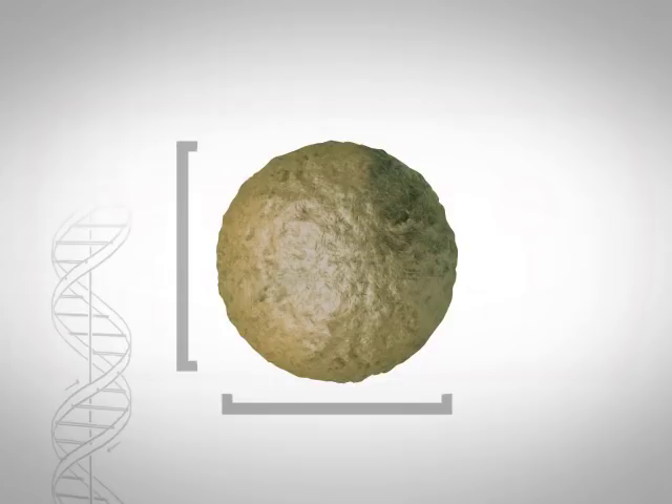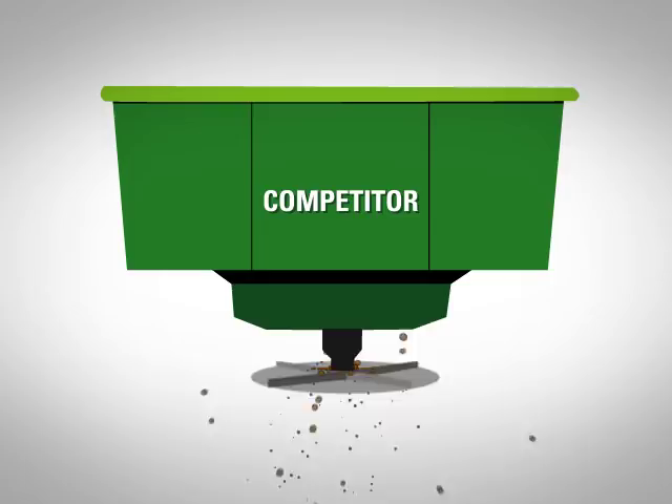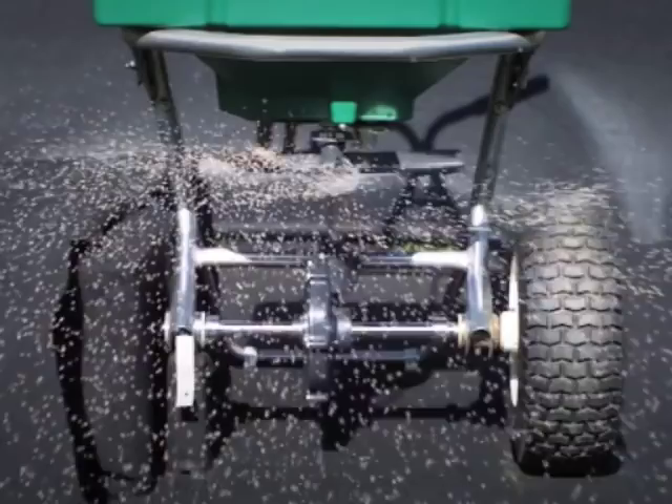During the application of less uniform competitive products, larger particles, which contain less active ingredient, fly farther than smaller ones, creating an uneven distribution of treatment. With its highly spherical shape, Verge Granules disperse evenly from a spreader, resulting in a superior ballistic flight pattern and a more consistent barrier of control against damaging lawn pests.